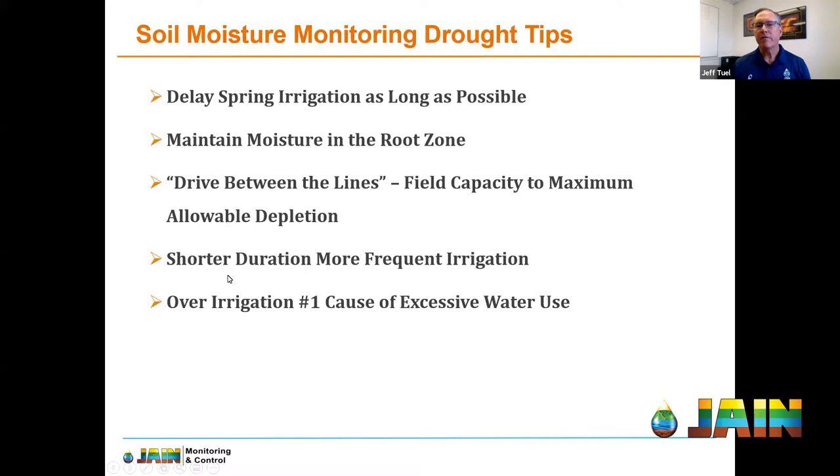Shorter duration and more frequent irrigation is another tip — though this depends on soil type. We'll have a good example on sandy soil where a grower is doing this successfully and using less water than in past years, achieved by using a soil moisture probe with appropriately set boundaries. And the last point is really not a tip but something to keep front of mind: over-irrigation is the number one cause of excessive water use, and it can be caused by many different factors. Managing your irrigation level, the timing, and the amount — that's what this is all about, regardless of the technology you're employing.